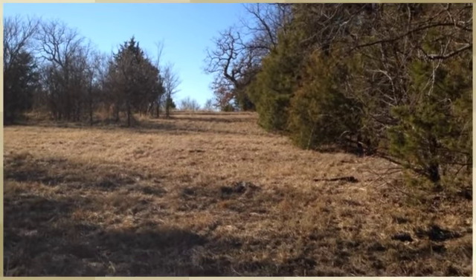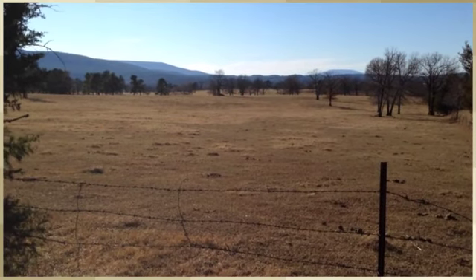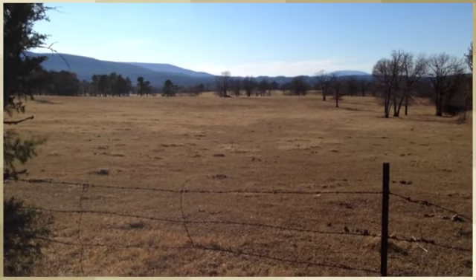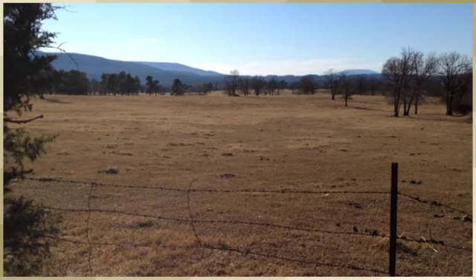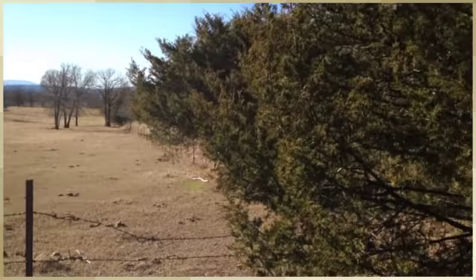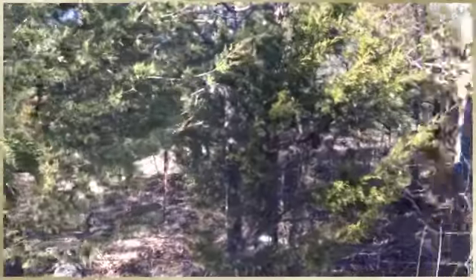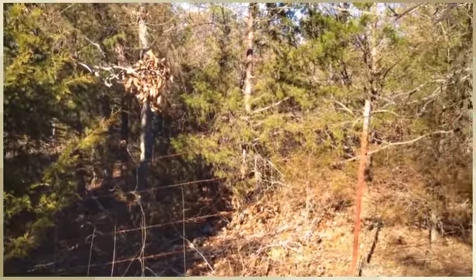The fence is in good shape. I'm standing on the northwest corner of the 25 acres. The property that adjoins on the west side is cleared and improved pasture. From the property next door, the property on the north side of the 25 acres is uncleared and unimproved — it's wooded and pretty dense.